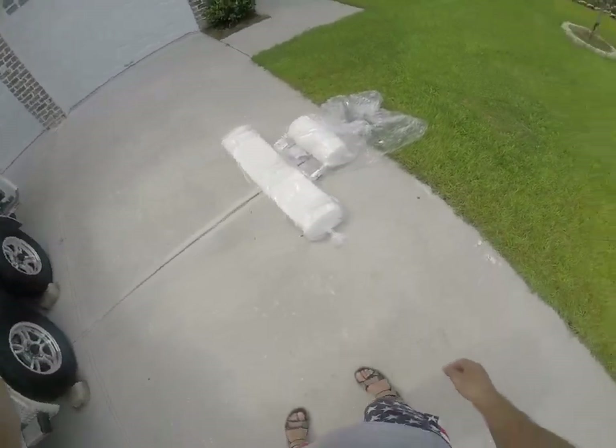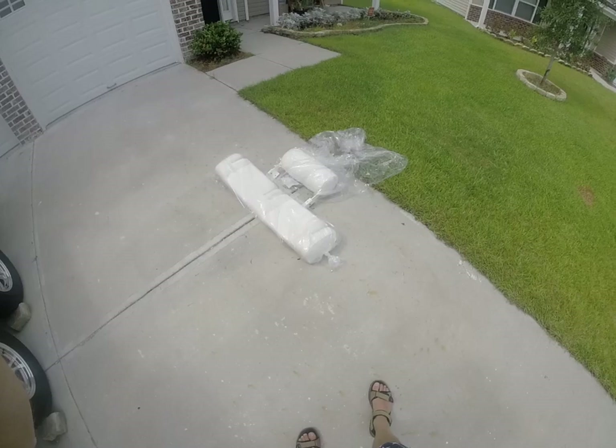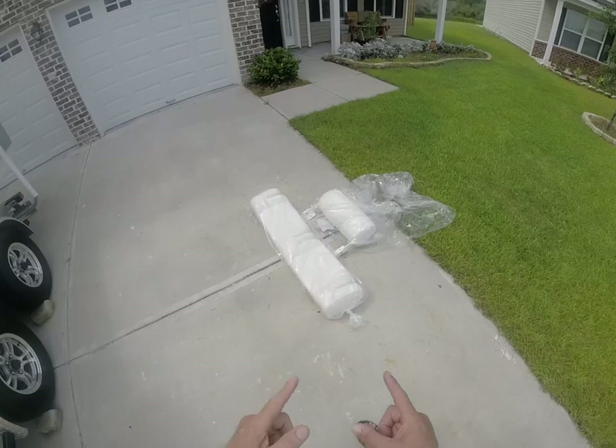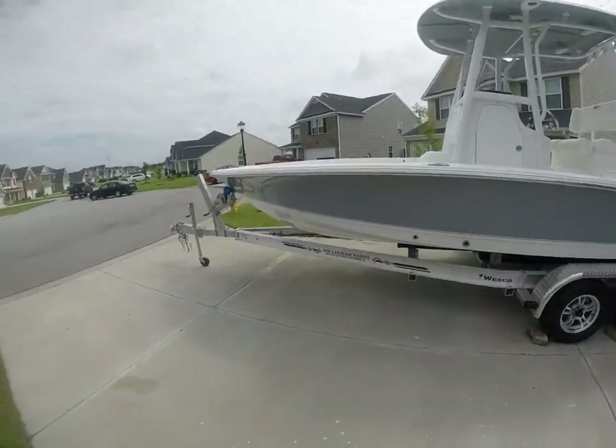It's a 2016 Seahunt 22BXBR in titanium gray and she is exquisite. I just want to take a quick picture — I want you guys to see these bolsters real quick. Those are brand new, actually under warranty.